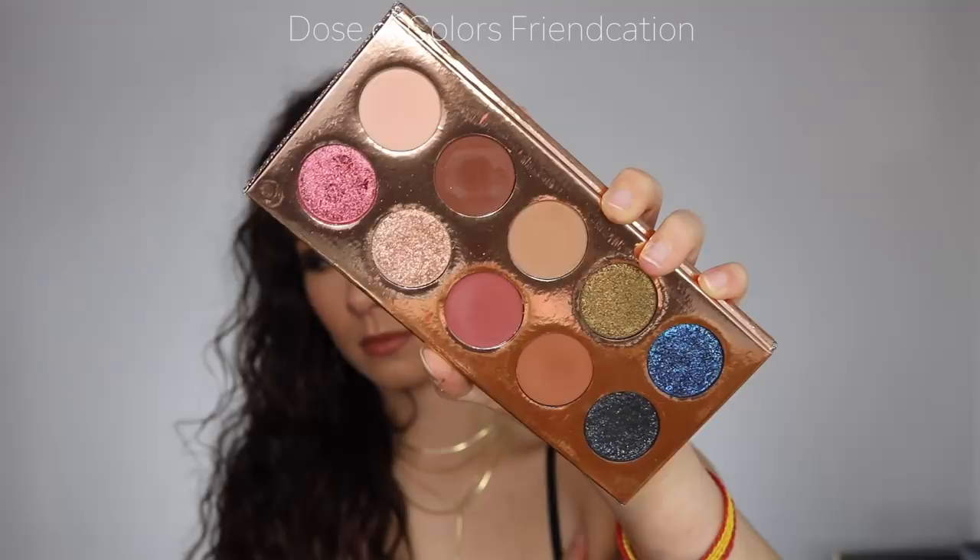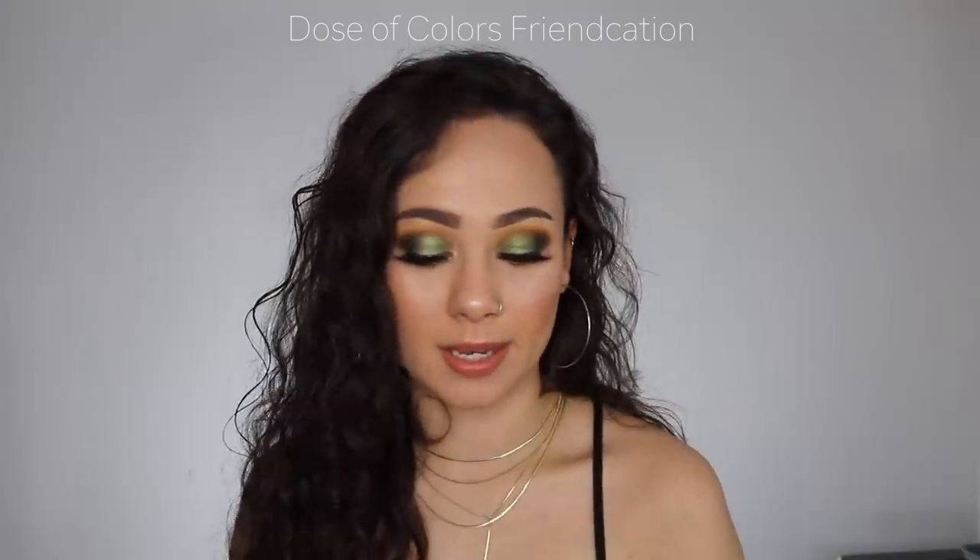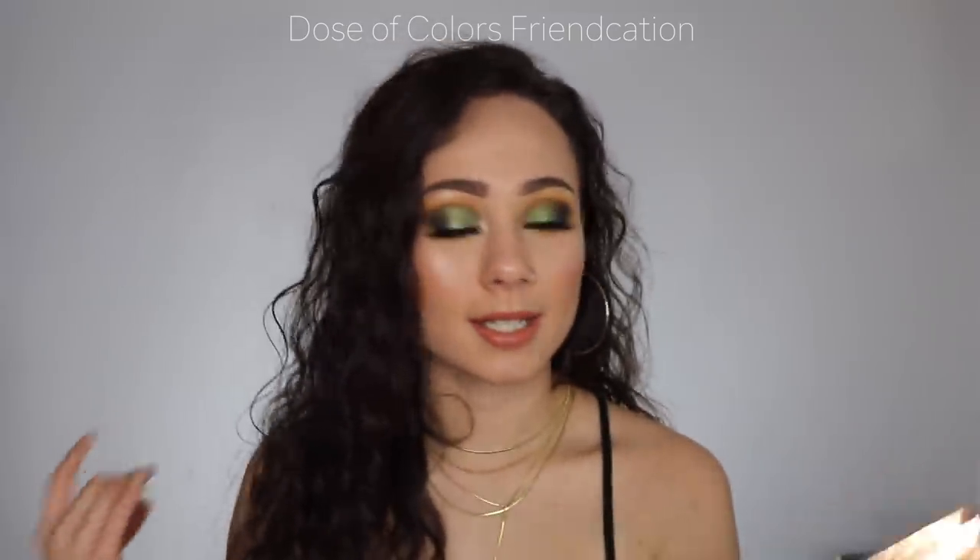Next is the Dose of Colors Desi and Katy collaboration — the Frankation palette. This palette is amazing; the quality is spot-on. The color choice is great — beautiful neutrals, shimmers that are so soft and pigmented, and then three amazing glitter colors that are great all-over lit colors. It got good reviews but not good enough ones. This is definitely in my top five, and I am so attached to this palette — not just because of the packaging.